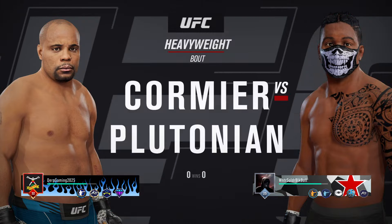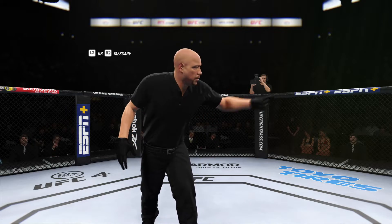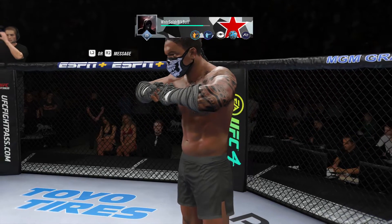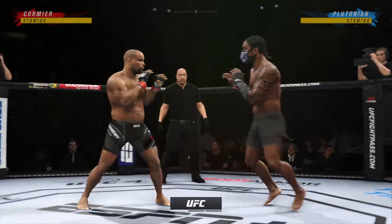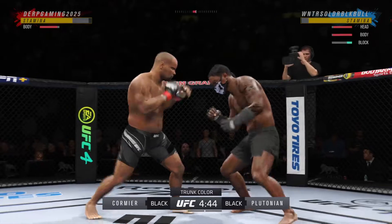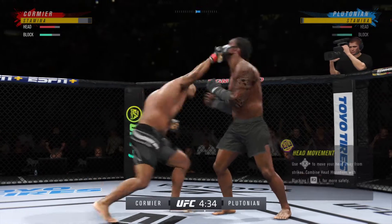Coming up next, it's a UFC heavyweight showdown. The weight and the height gives way to the action right here — on one side, maybe the division's most well-rounded fighter, taking on arguably the biggest submission threat in this division. Because he's such a great submission grappler, I believe this is the most dangerous fight for him in the division.